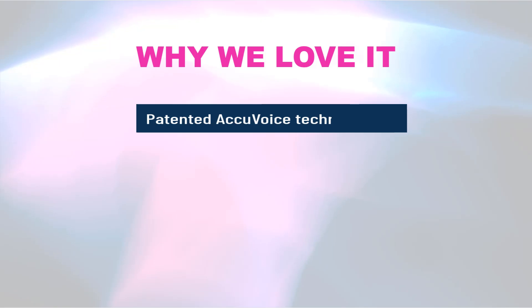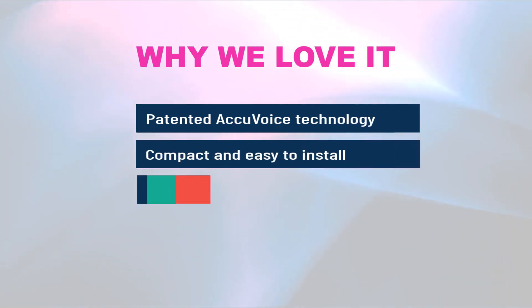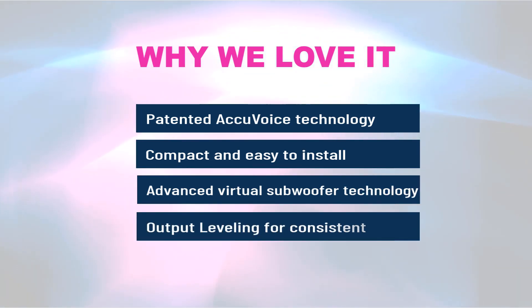Why we love it: patented AccuVoice technology, compact and easy to install, advanced virtual subwoofer technology, and output leveling for consistent audio.